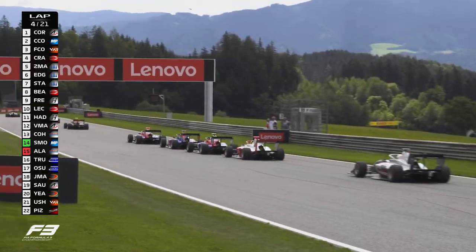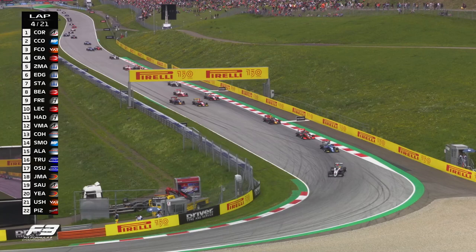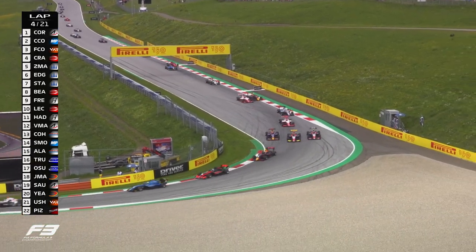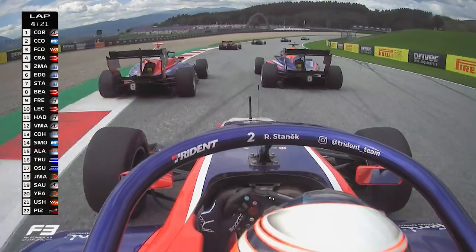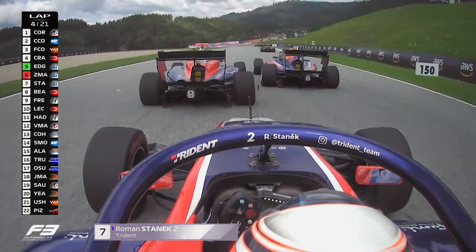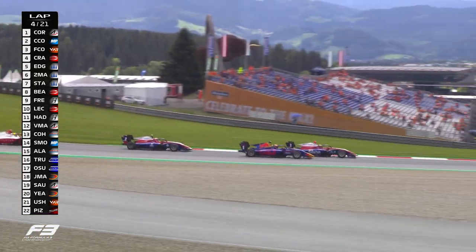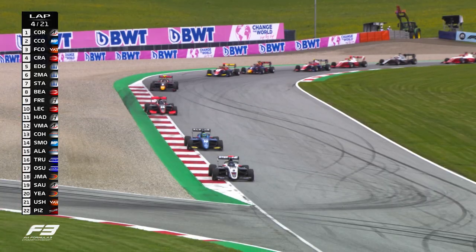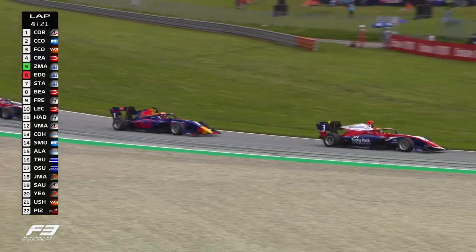It's a Trident triple — one, two and three — battling out right now over fifth place. They're going to go three wide going into Turn 4. Johnny Edgar's going to be in the middle — say Maloney in the middle. Roman Stanek now falling back just watching on. Edgar though with a nose in front, but that's going to allow Maloney the inside line coming into the left-hand sweeper. Edgar just has to fall back in line and they're bringing the Prima car of Oliver Bearman with them as well. Fantastic battle between these Trident drivers.